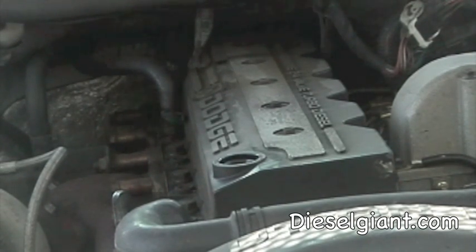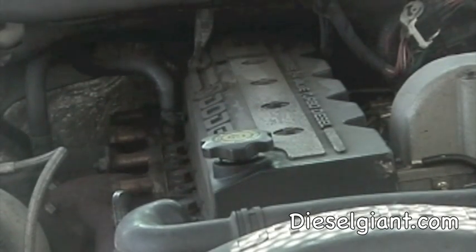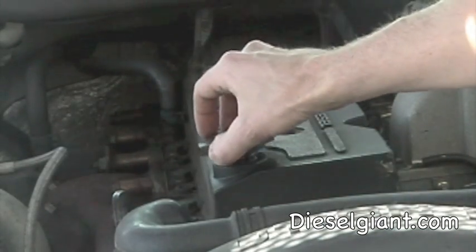You can also do a little test called the tea kettle test, where you put the cap back on. If you have blow-by, you would obviously be able to see it, but the cap would be bouncing up and down like that. That's called the tea kettle test.